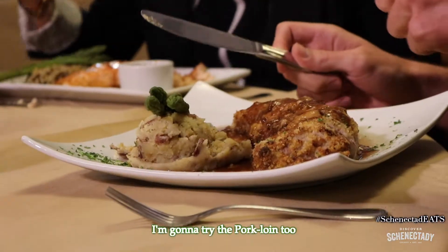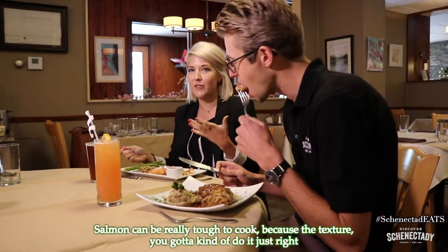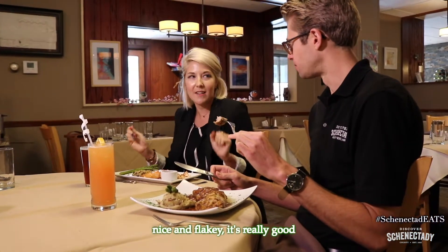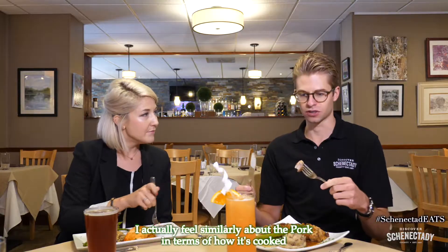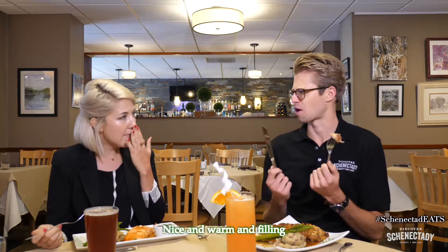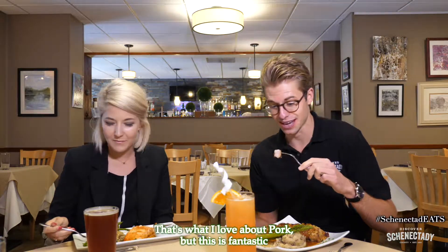I'm going to try the pork loin too! Salmon can be really tough to cook because the texture — you've got to do it just right — so this is nice: seared on the outside, perfectly cooked throughout on the inside, nice and flaky. It's really good! I feel similarly about the pork — it's very well cooked all the way through, nice and warm and filling, and really tender. That's what I love about pork, and this is fantastic!